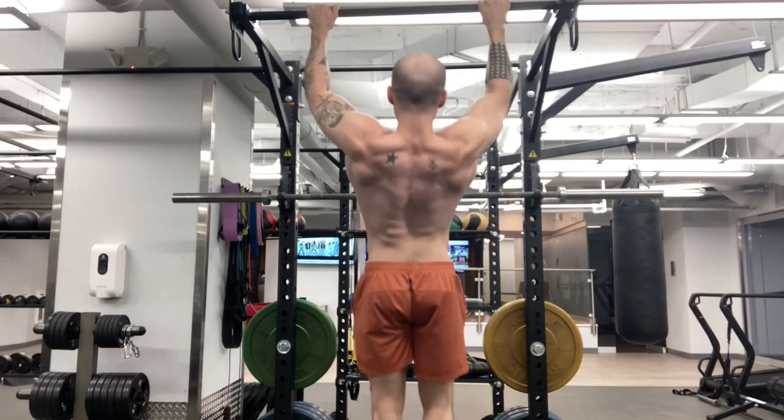Mistake number two, by far, is rep quality. We all have a picture in our mind of a fella that just yanks around a barbell on a row and uses every muscle in their body other than their back to move the weight. That guy is me — I made a video where I did that. But you're not really targeting any specific muscle of the back when your rep quality is extremely sloppy.